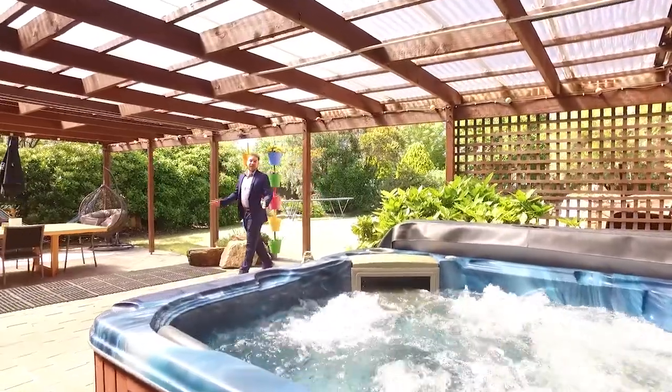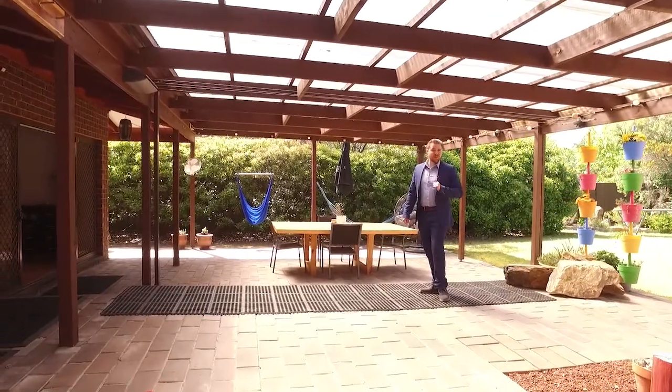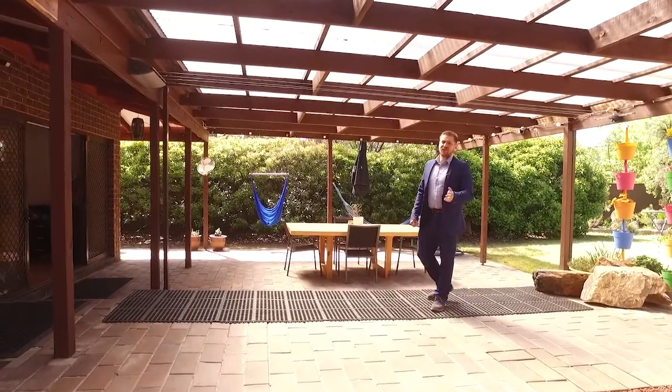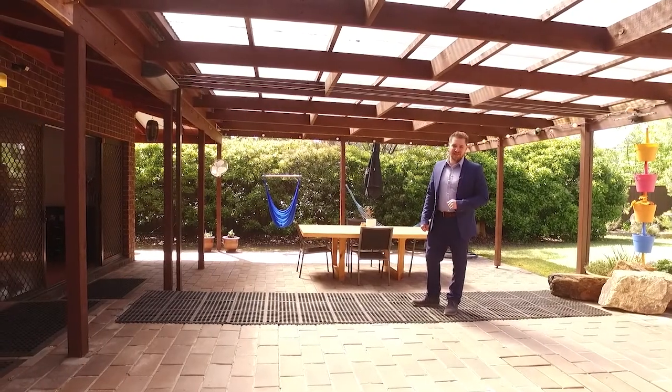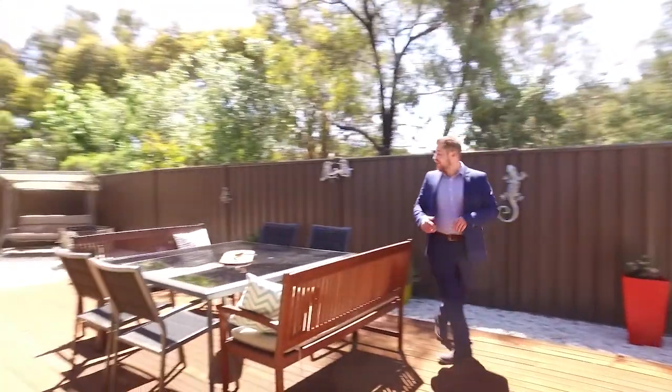At ground level, it's just as impressive. This massive outdoor entertaining area has a spa to wash away the stress of the day, and there's lots of fun to have here in the alfresco dining. The beauty of having so much space — a second outdoor entertaining area.